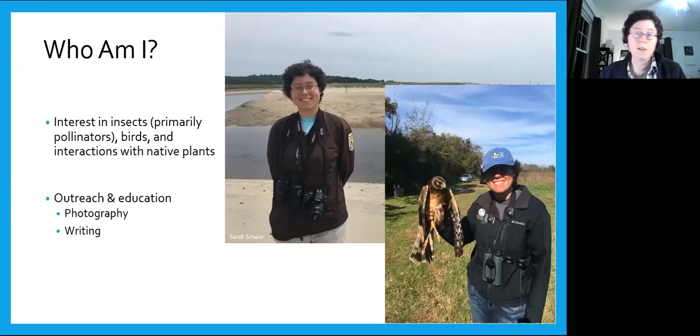I do a lot of outreach and education in my career, including what I'm doing right now, in all sorts of different forms — including photography, as you'll see in this presentation, as well as different forms of writing. I really just want to do outreach to interest people from all walks of life in the natural world and hopefully get them curious enough to go out and start looking for things themselves.